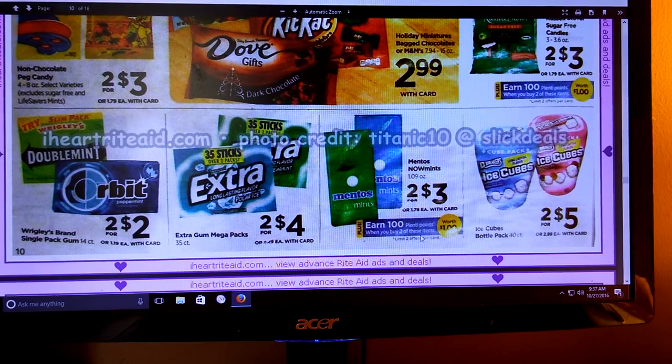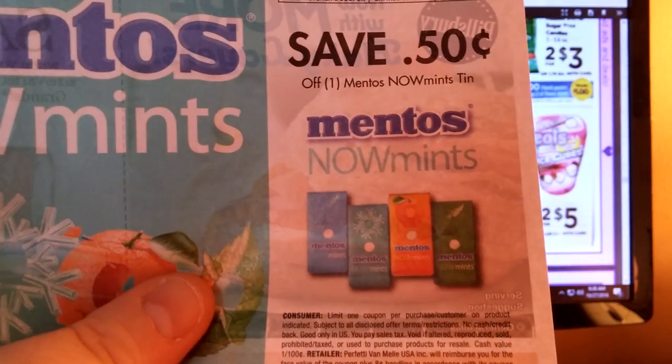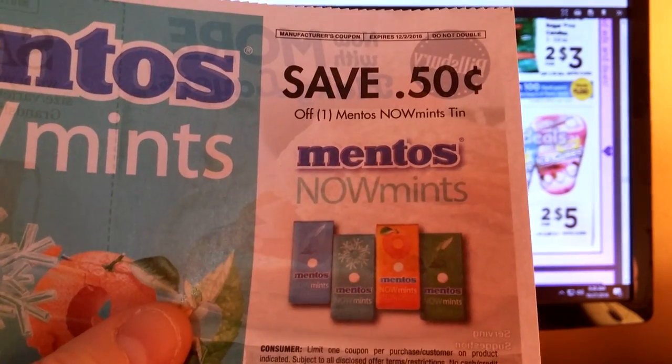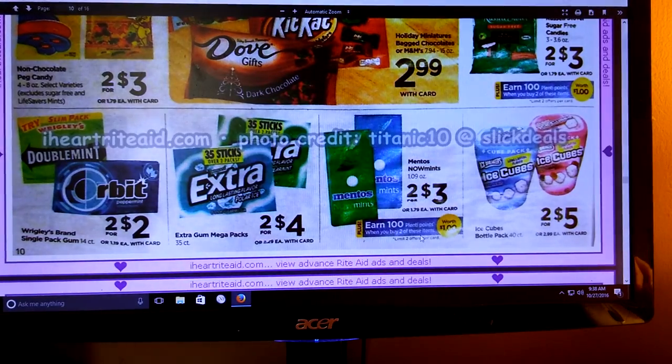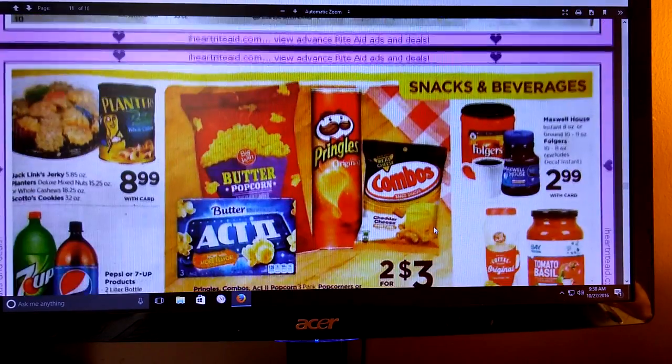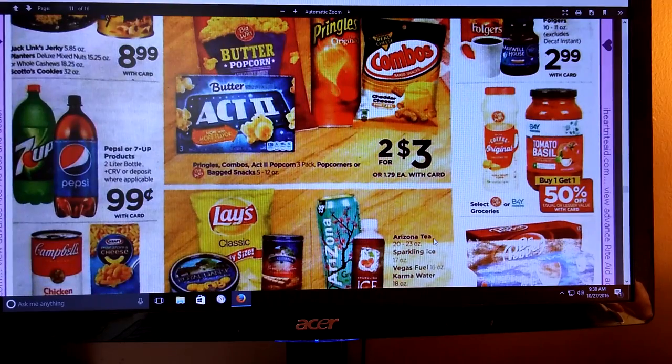There is a 50-cent off coupon off of one, and I think that was in the 9/11 Smart Source. So if you have that coupon, that's going to make for a really good deal on these Mentos in those little tins. I love these little tins - they're so neat.